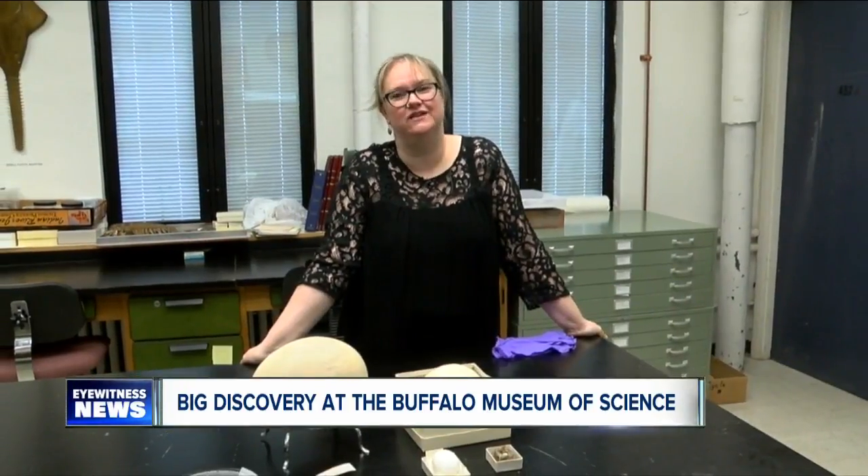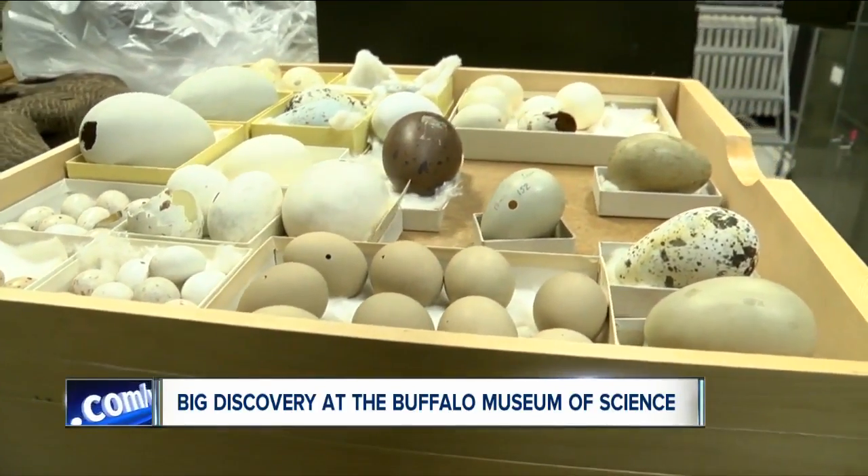That's not a bad thing — there are 700,000 things in the collection. Kathy Leacock, director of collections at the Museum of Science, says the discovery is egg-citing. We found in our documentary evidence that it's been here since 1939.